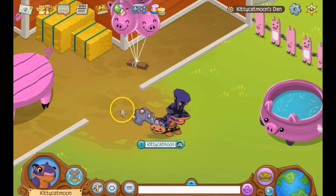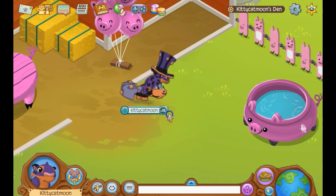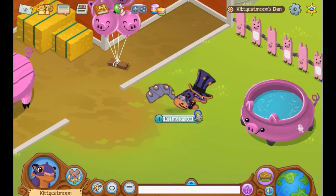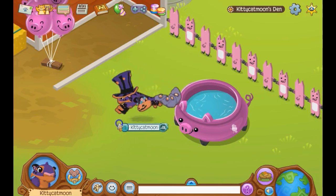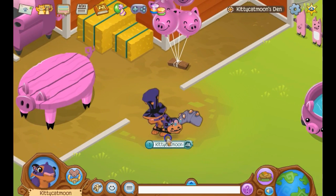Hey guys, it's Kitty Cat Moon here, and today I'm going to be doing a tour through all of my dens, part six. I haven't been uploading in a little while — I just had no video ideas. Let's get started.